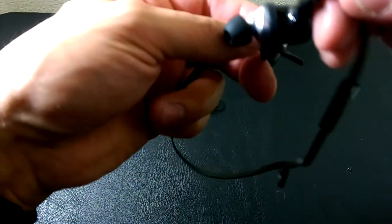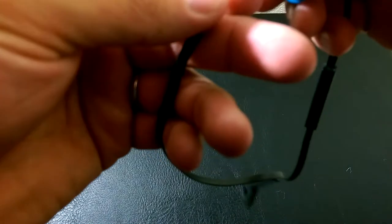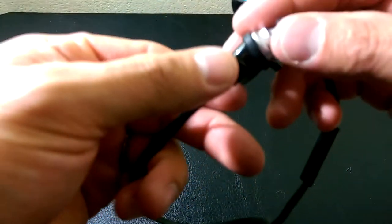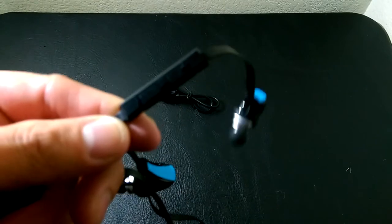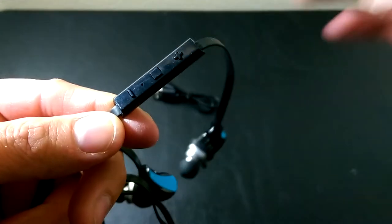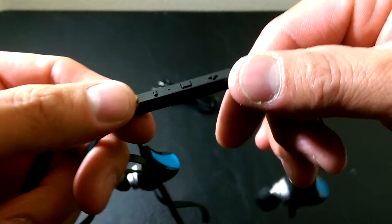There is also on the left earbud another mic, as well as the mic that is in the cable — in your inline control. There's a pinhole mic there as well. So that is it for this video.